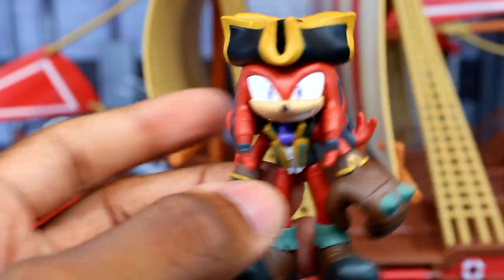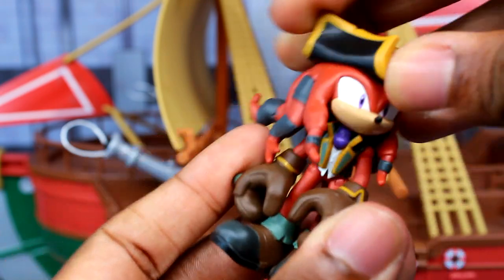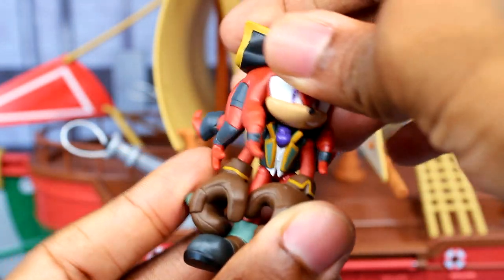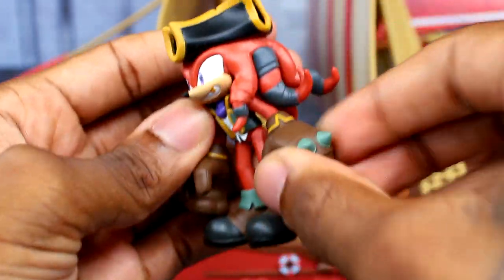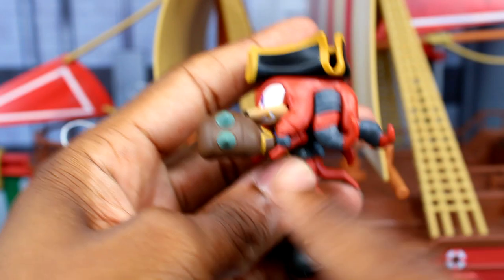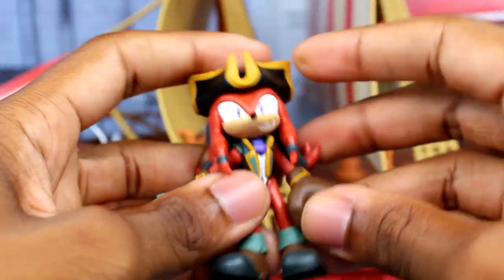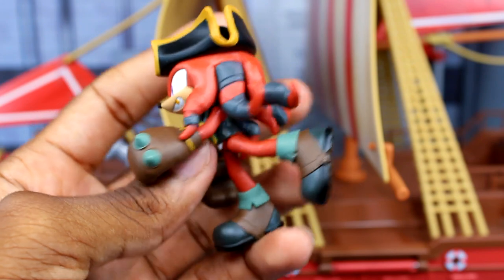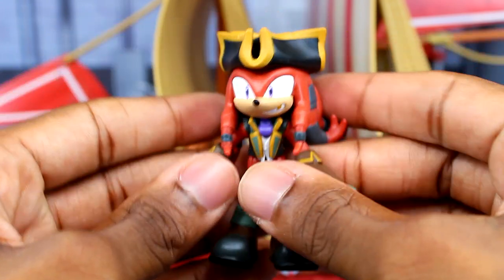The articulation is actually surprisingly good. The head turns really nicely — the quills are curved up so they don't get in the way. The arms move up and down with a shoulder hinge, though you have to position them underneath the quills. The legs can go up and back as well. Overall I really like this figure.